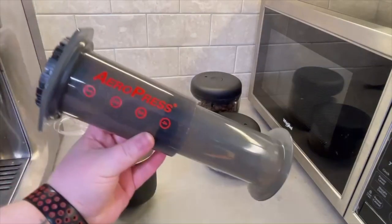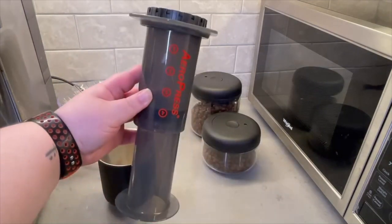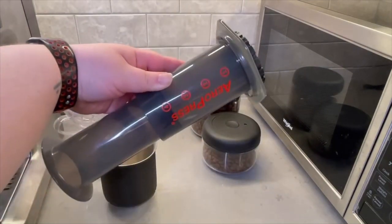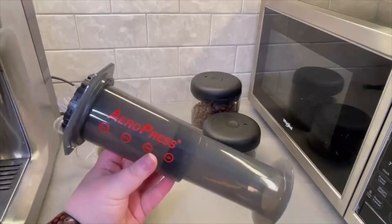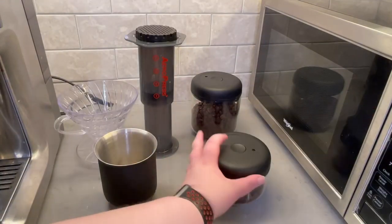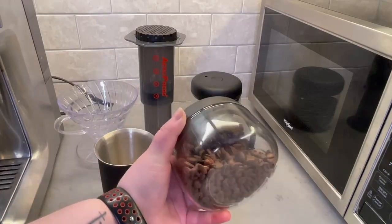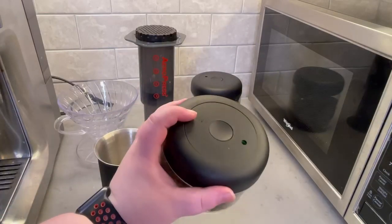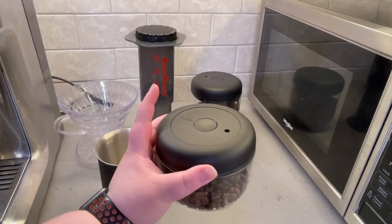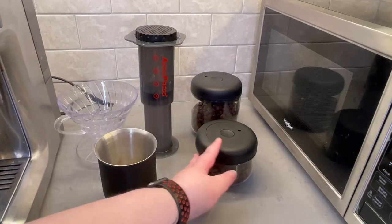Of course, what brew bar is complete without an AeroPress? It's one of the most classic brewers. This bad boy gets the most attention during iced coffee season, so right now it is definitely a staple — I highly recommend you have one on your bar. Lastly we have my two Fellow Atmos containers for storing my beans. These containers are airtight and help to keep your beans fresher for longer. I have the espresso in the tiny one and the Honduran medium roast in the larger one.